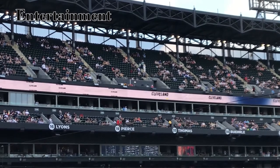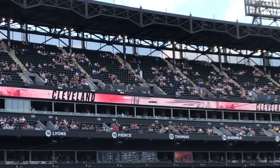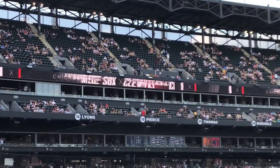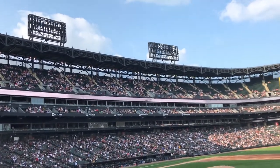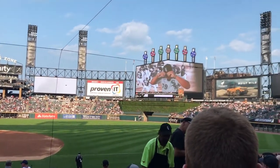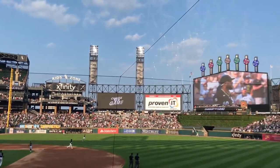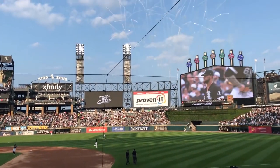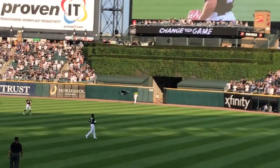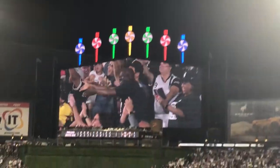I really enjoyed the production of the game as a whole. As a visiting fan it was really nice to see the Cleveland skyline up on the scoreboard before the game. I think the Sox did a really good job with the team intro.